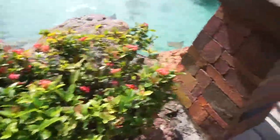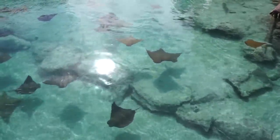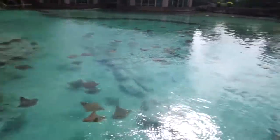Look at the stingrays! You can't say I don't give you a good vacation. Look at this, family — look how beautiful this is. Let me give you a nice zoom. Look how pretty that is. I hope you're able to see the stingrays the way I can see them. Look how beautiful these stingrays are. Wow, this is so beautiful. Alright, let's keep walking.